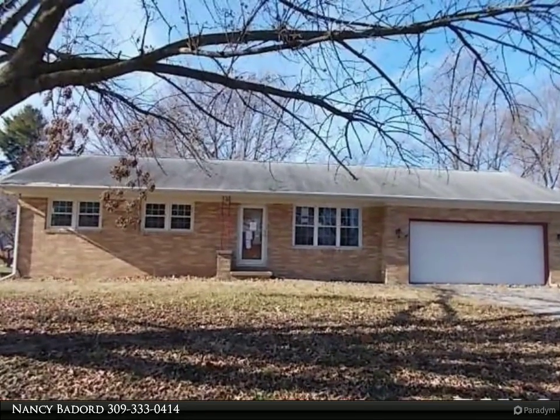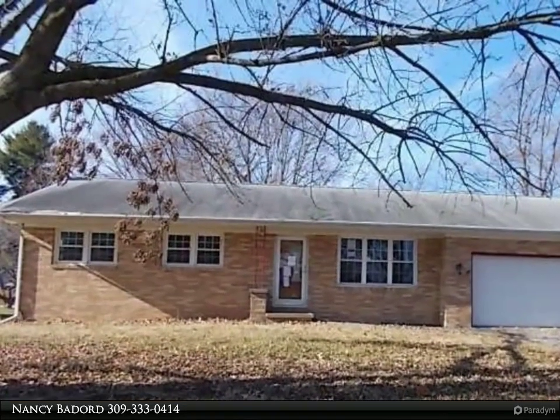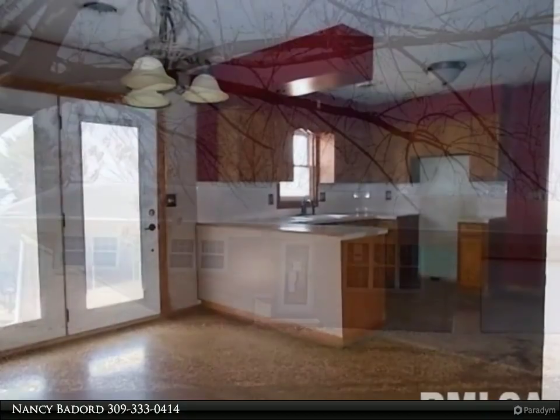This Century 21 Purdom Epperson, Inc. property video is presented by Nancy Bannard. Great ranch home in a great neighborhood.